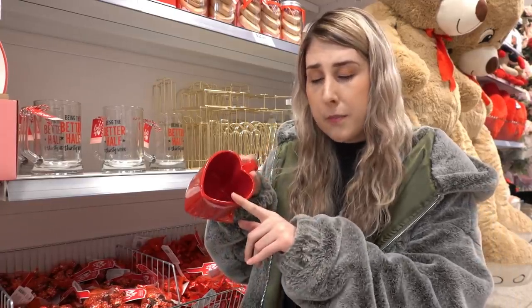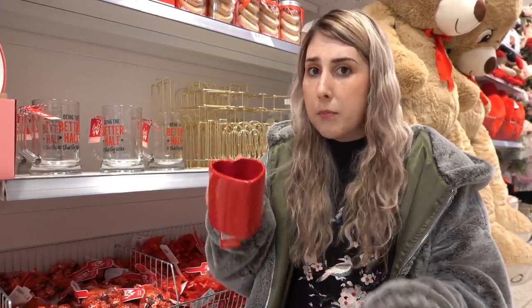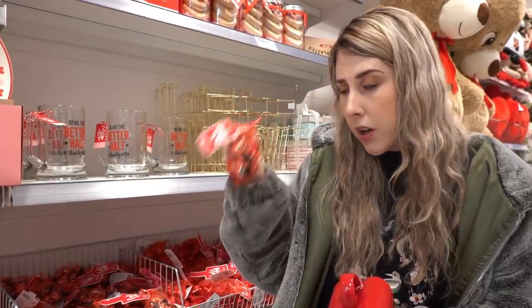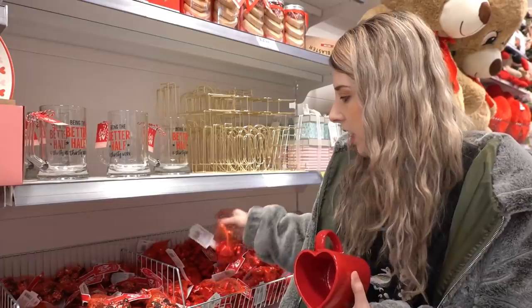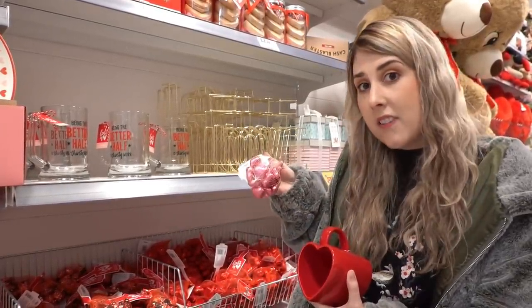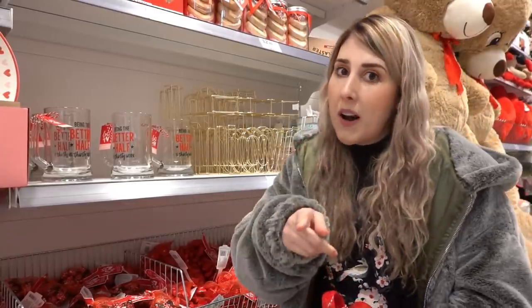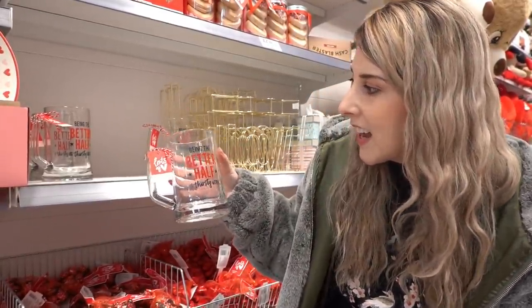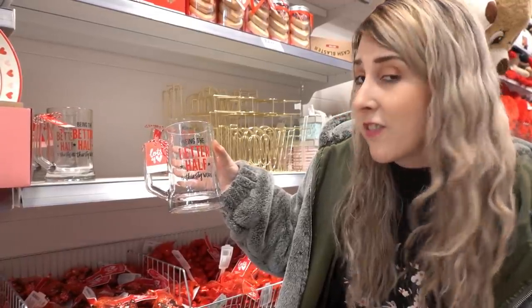I've just found this heart-shaped mug for £2.49 — it might be a nice idea to make your partner a DIY gift by filling it with their favourite coffee, tea, or even chocolates. They have ladybird chocolates and heart-shaped ones in red and pink for only £1.79 a pack. If your partner prefers beer, you can get a beer bottle for £1.49 that reads 'being the better half is thirsty work.'